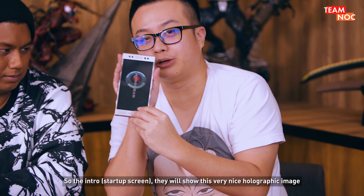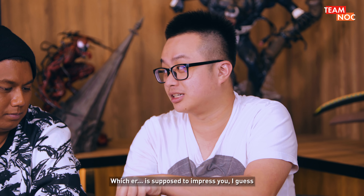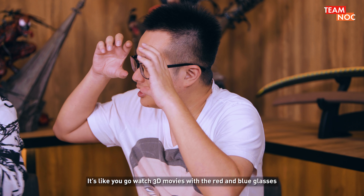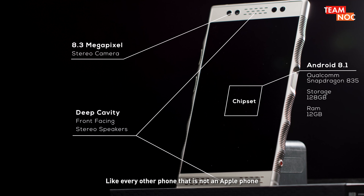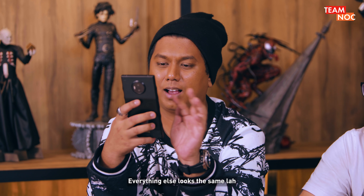So the intro, they show this very nice holographic image, which is supposed to impress you. It's not really holographic — it's like watching 3D movies with the red and blue glasses, but you don't need the glasses. It runs on Android, obviously. Like every other phone, it's not an Apple phone. We have fingerprint recognition. Everything else looks the same.